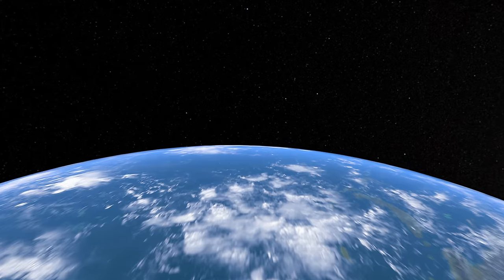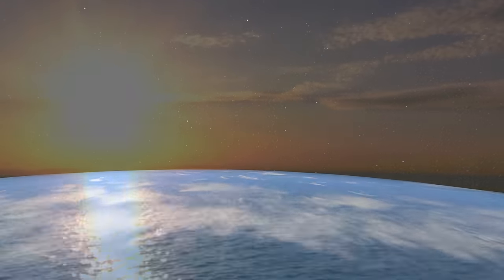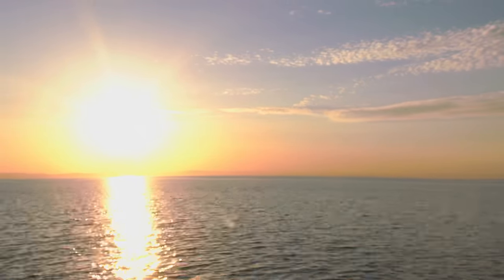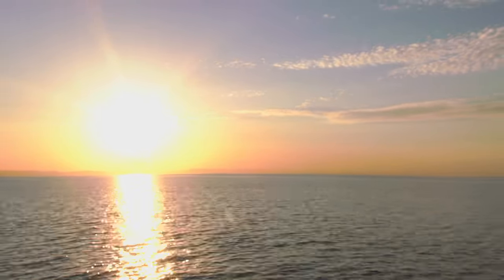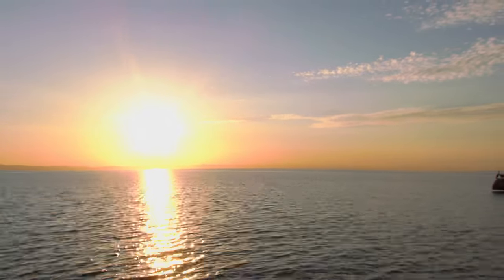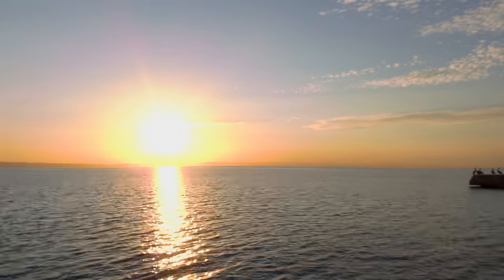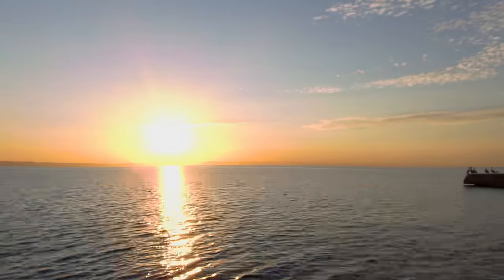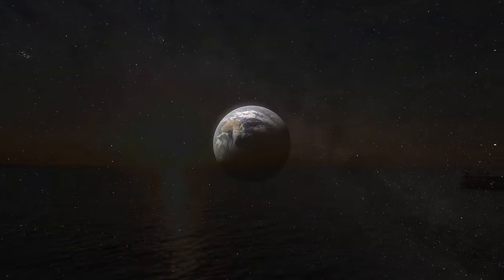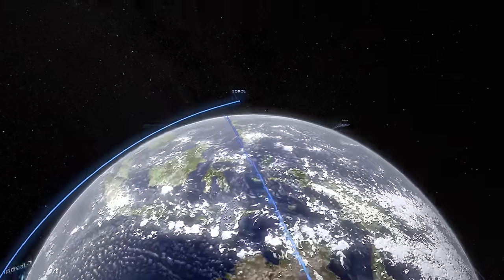Imagine the Earth is a machine, a system of cogs and motors, powered by the sun — batteries included. But our world didn't come with an owner's manual. How does it operate? What are the inner workings of this grand and elaborate system known as Planet Earth? And why is it so conducive to life?